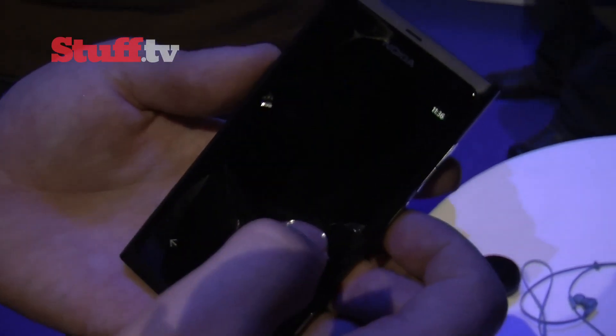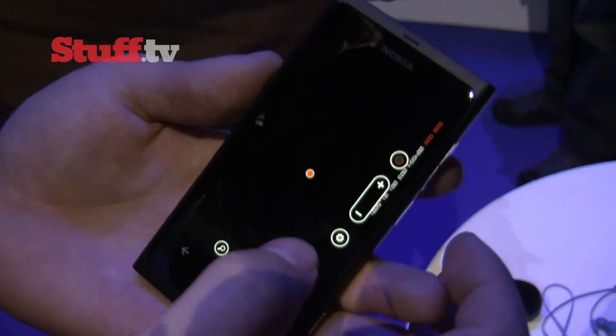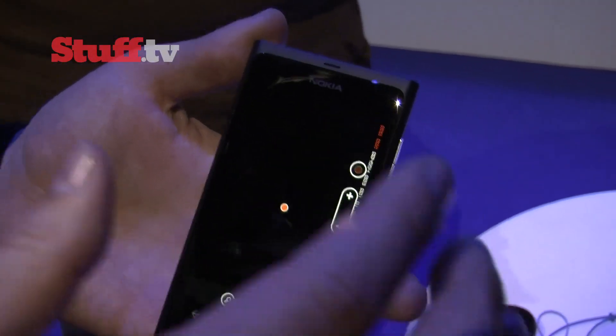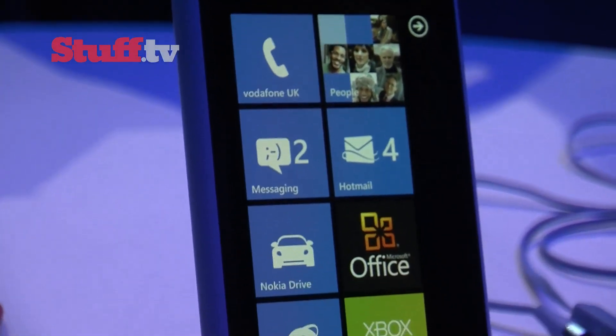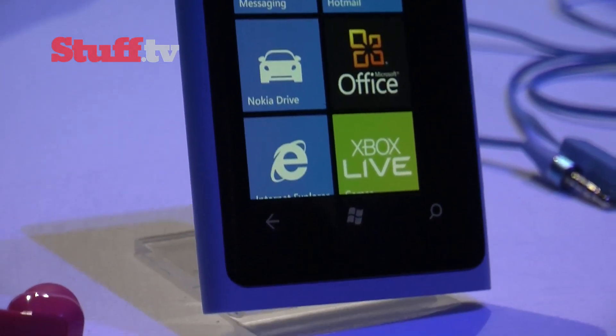The 800 packs in good old Nokia Maps, so Nokia's superb tried and tested mapping software will be on hand for your navigational needs. And the 800 can be yours as of the 16th of November.